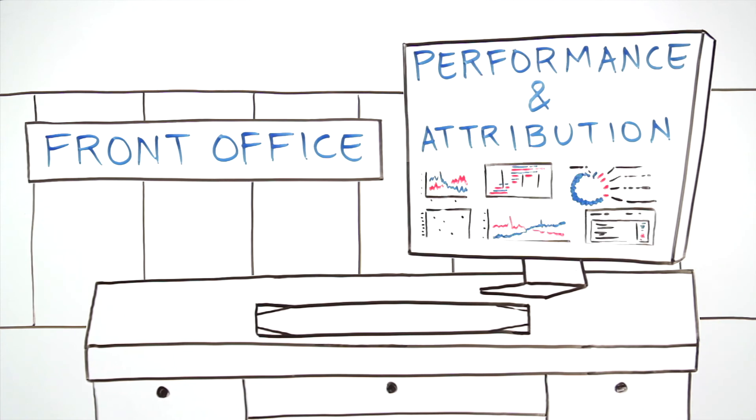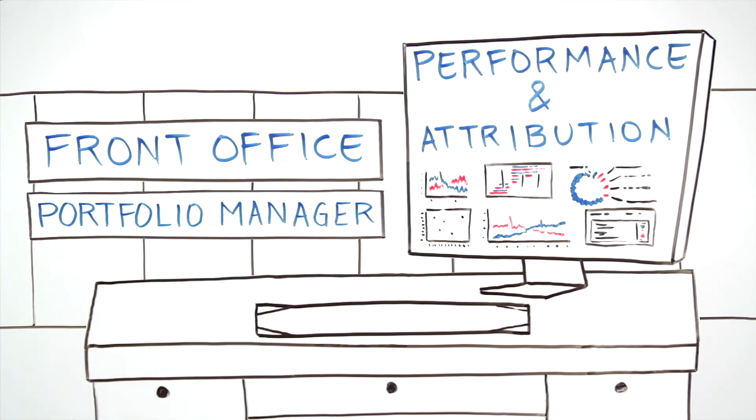By integrating performance and attribution, the analysis is also accessible by portfolio managers.